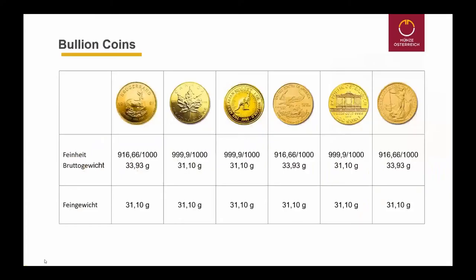Hello everybody. I will talk about the market for gold bullion coins. This is a very international market and I will show you the six most important internationally traded gold bullion coins in the world.